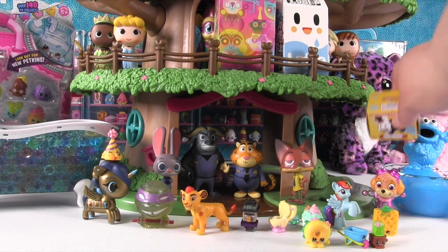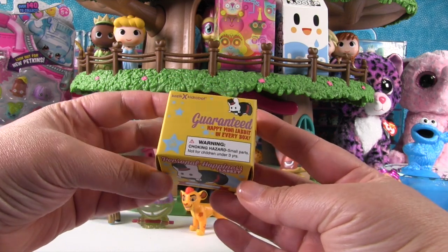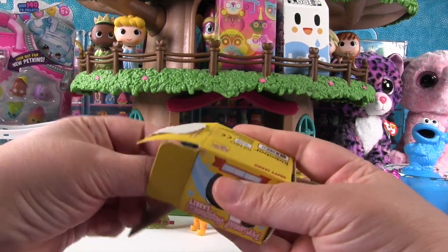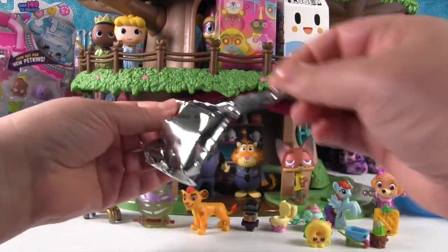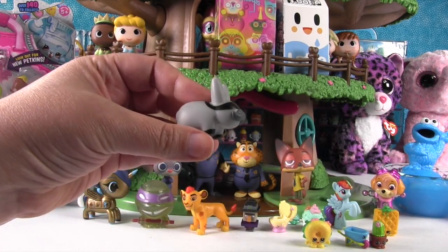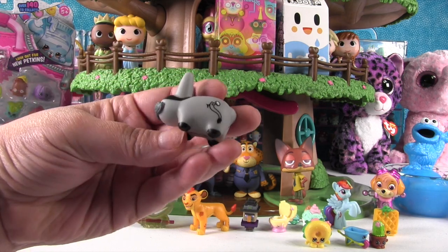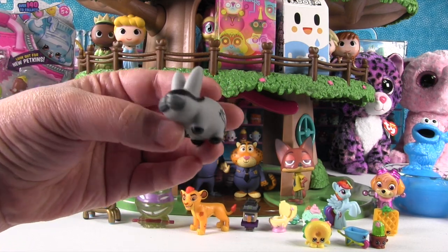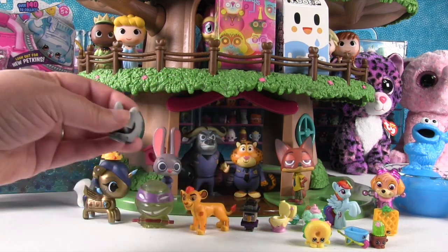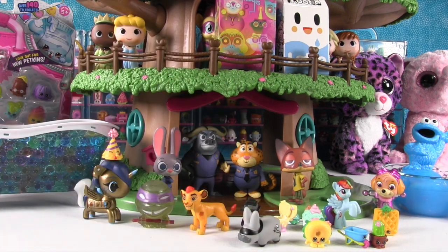Now let's open this Kid Robot Labbit — this is a Personal Happiness Labbit, guaranteed happy mini labbit in every box. We got him — it's the Pin the Tail on the Donkey labbit. See, he's wearing a blindfold and they're gonna pin a tail on him. These are so cute, some of them have mustaches. Stand up, dude — he keeps tipping over. I think the mustache is heavy!